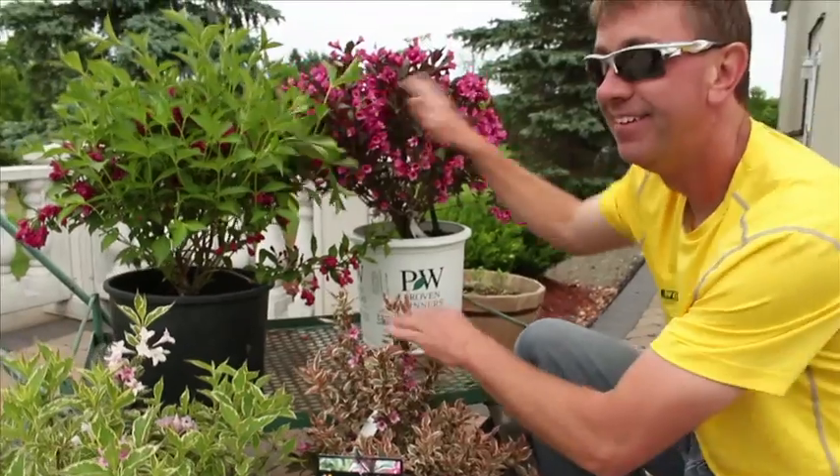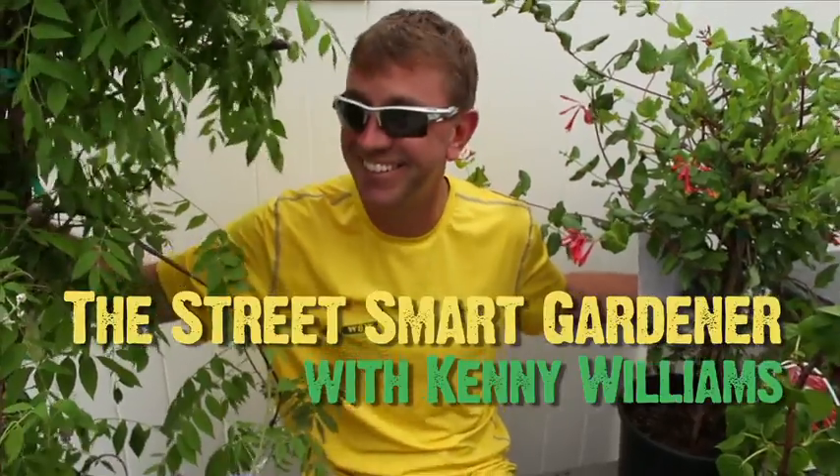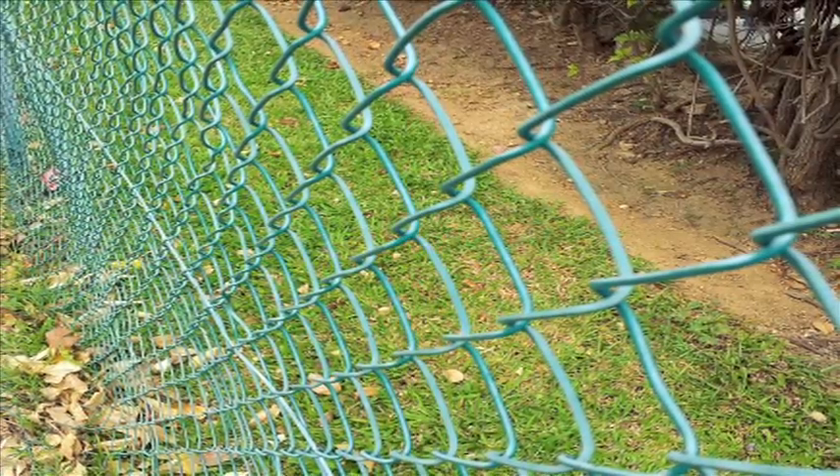Hey gardening fans, today's feature: vines. Maybe you have a chain link fence on your property that's kind of unsightly — try some vines.